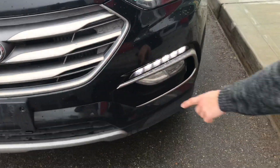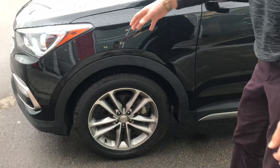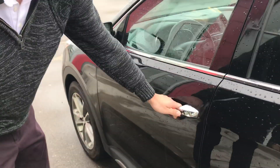You get the LED daytime running lights right down here — they look super slick. All of our vehicles do go through a full inspection as well, so this guy has brand new tires, brand new brakes, and a brand new windshield. We do absolutely everything that the vehicle needs before you come down here.